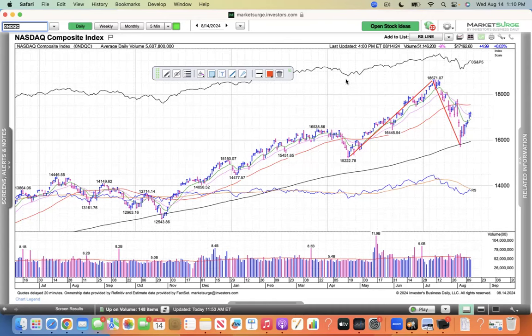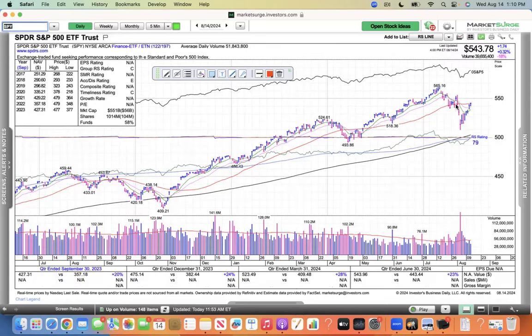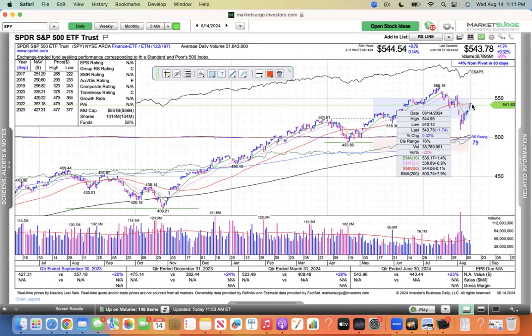I'm going to go through some stocks here in a minute, but I just wanted to show you the SPY follow-through day yesterday, and it eked out a little gain today, similar to the NASDAQ, maybe a little stronger than the NASDAQ, because the SPY is poking its head above the 50.